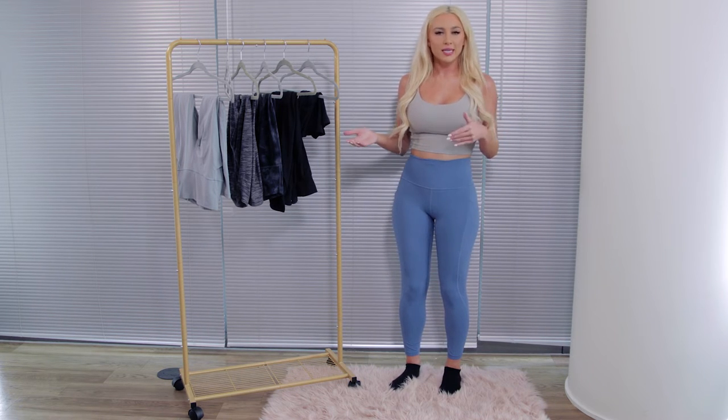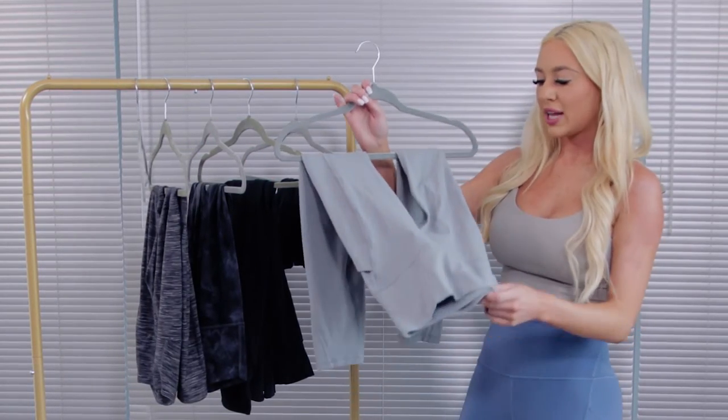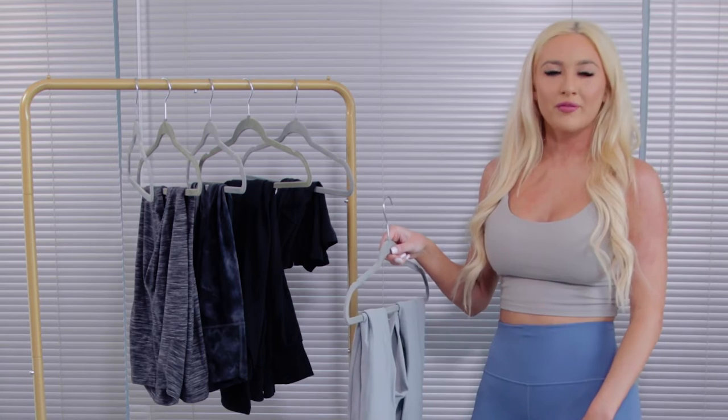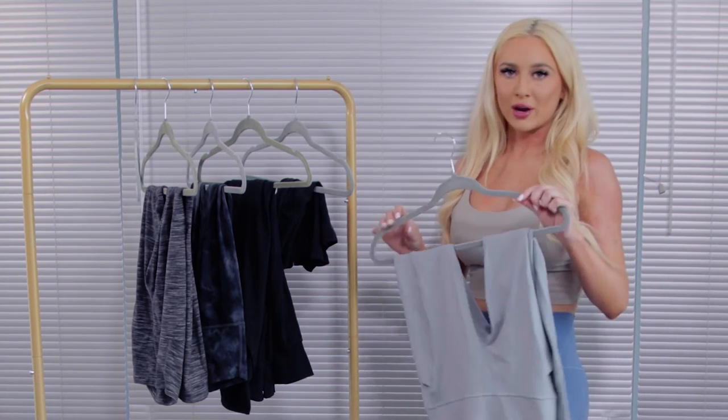I also have the same pair in light gray. You can never go wrong with gray — I have a lot of neutrals, but I always think it's fun to throw in a couple of fun colors just to amp up your workout game.